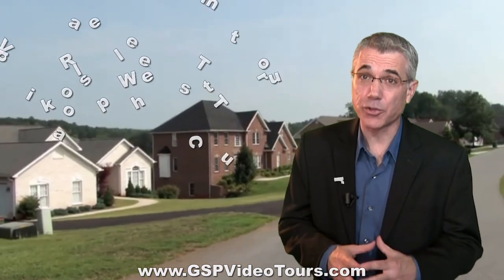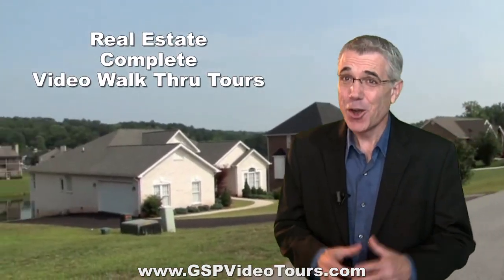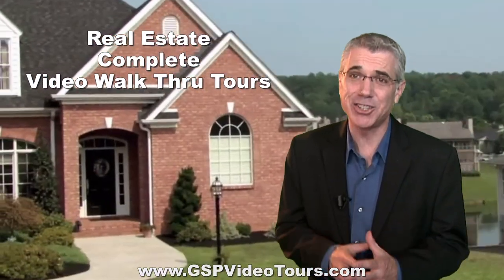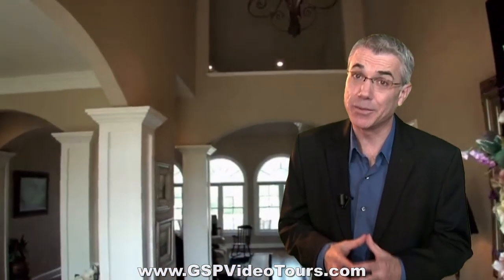Our new real estate video walkthrough tours are all-inclusive packages at a Walmart price. For years now, the real estate industry has relied on the internet to sell their listings with slideshows and virtual tours. It's getting common, old, and quite frankly, very stale.